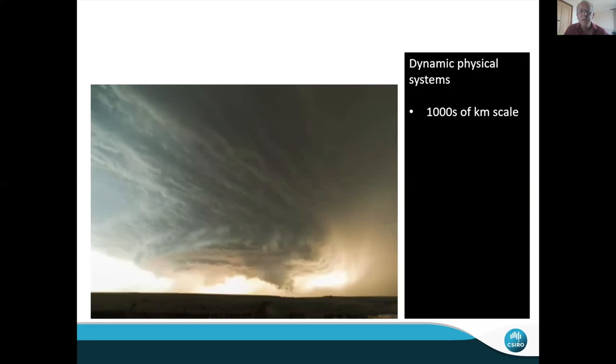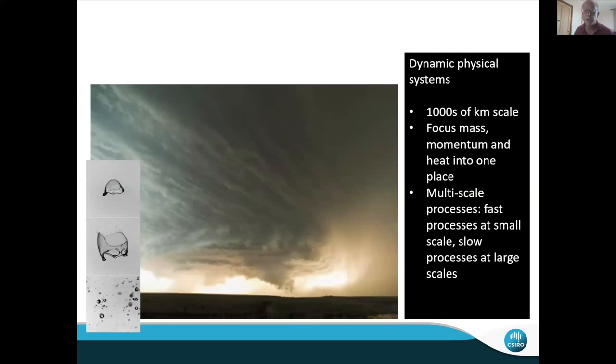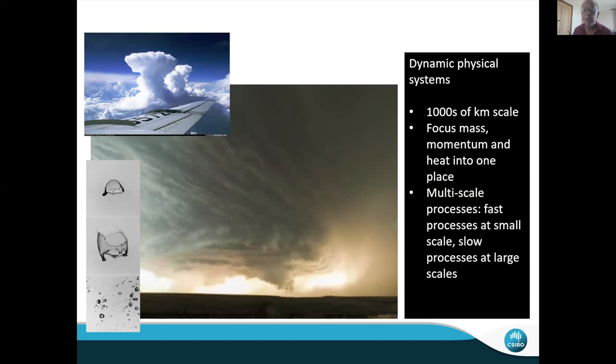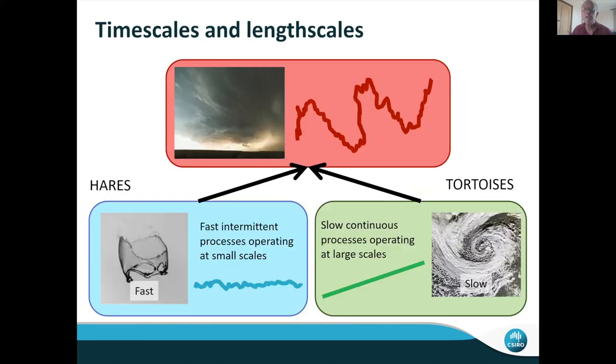Fluid dynamicists and meteorologists look at these kinds of systems by breaking them down into multiple component processes across a whole range of different scales — a raft of multi-scale processes. They range from fast processes happening at small scales up to slow processes happening at large scales. For example: condensation of raindrops, which is actually one of the major thermal driving forces; medium-scale processes like formation of clouds; and big continental-scale atmospheric weather systems. All of these processes feed into one another — a nested set going from fast processes at short time scales through to large, effectively continuous slow processes at the other end. I call these hares and tortoises, after Aesop's fable.